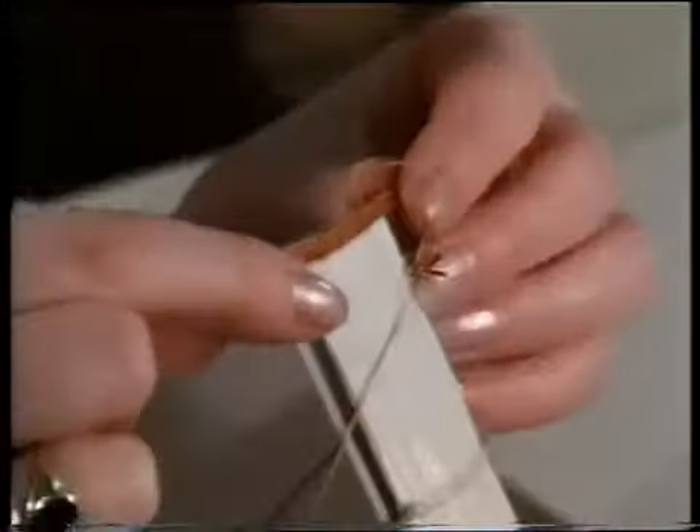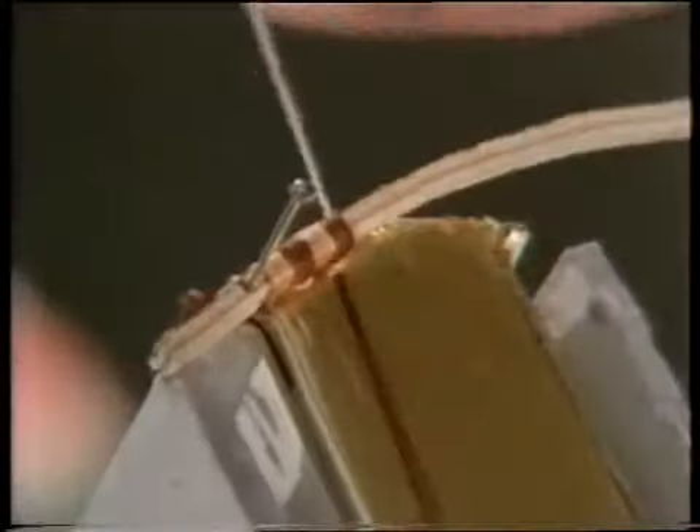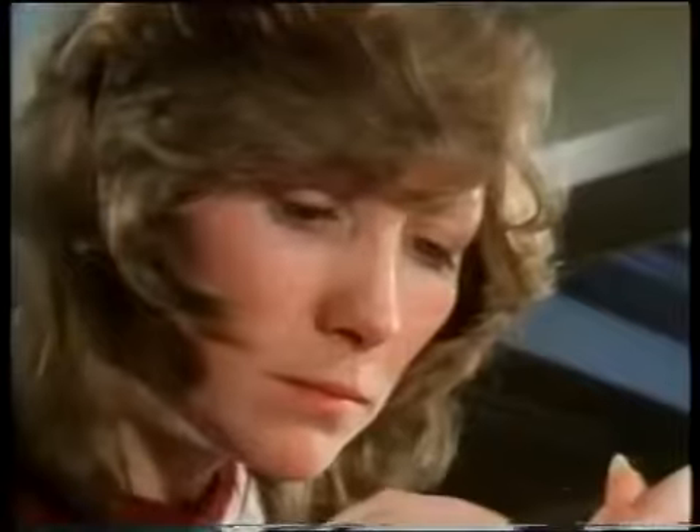Teresa sews on the head and tail bands, which are of goatskin backed with vellum and whipped round with silk in two colours. In inferior work these are often false, but not here. Here they are securely attached, and give the book strength at the place where it is liable to be pulled off the shelf.